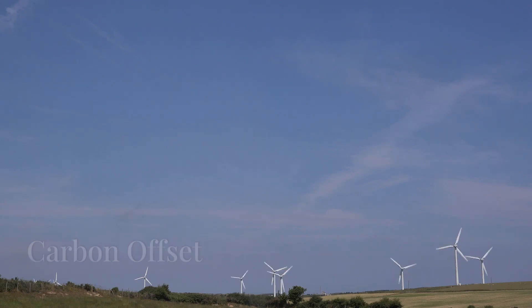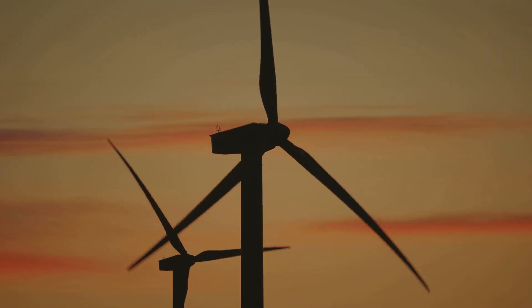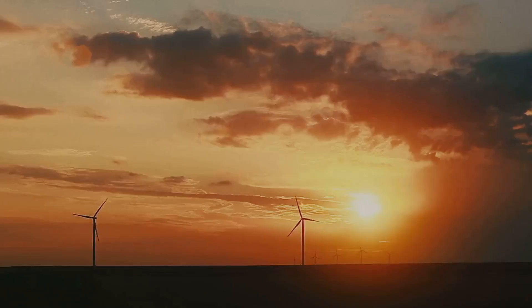A wind turbine is good for the planet. A single wind turbine offsets its manufacturing and installation carbon footprint in just six to nine months. Then it can work for 20 to 25 years making electricity without hurting the environment. That's why wind power is so important for fighting climate change.